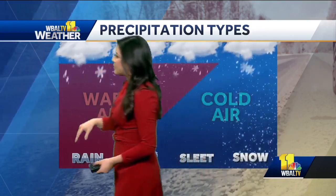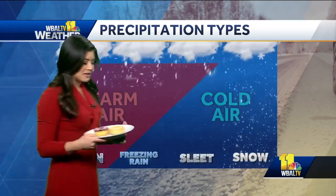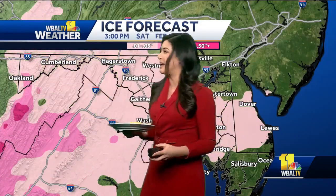We can go more in depth with all of these, but I think it's much easier to talk about this in the form of a donut, which you can see right here. This donut with sprinkles is representative of sleet. And this normal glazed donut represents freezing rain, because that's kind of what happens when the rain reaches the surface — it freezes, forming a glaze of ice.